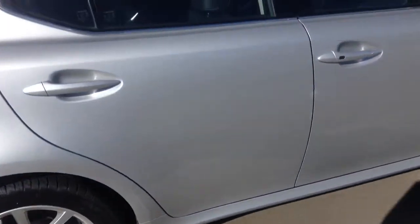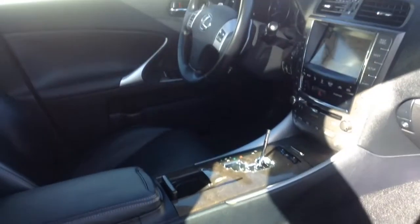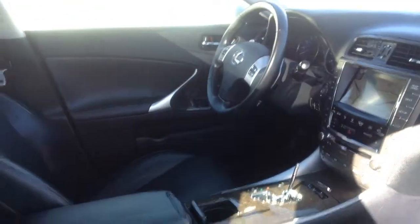On the inside, we are getting a shifter knob — just waiting on the part. That's the only thing that's really missing. It has nav, paddle shifters, and heated and cooled seats. Overall in really good condition.